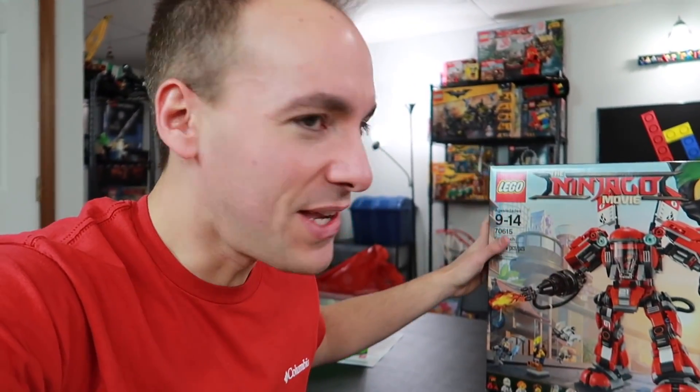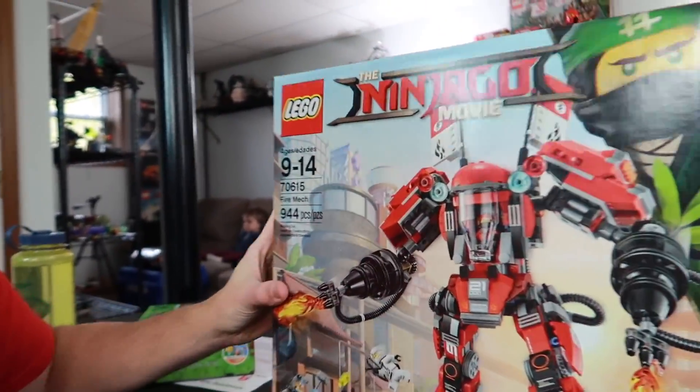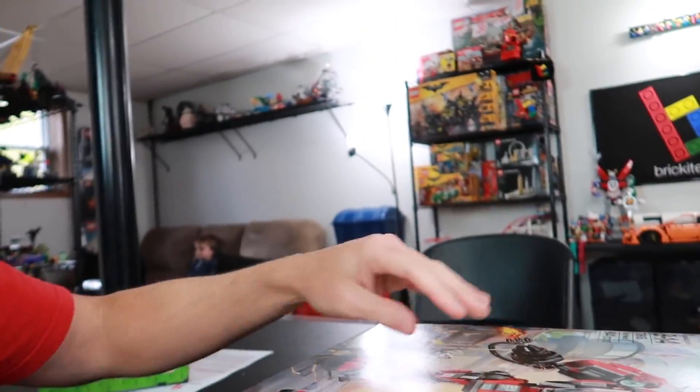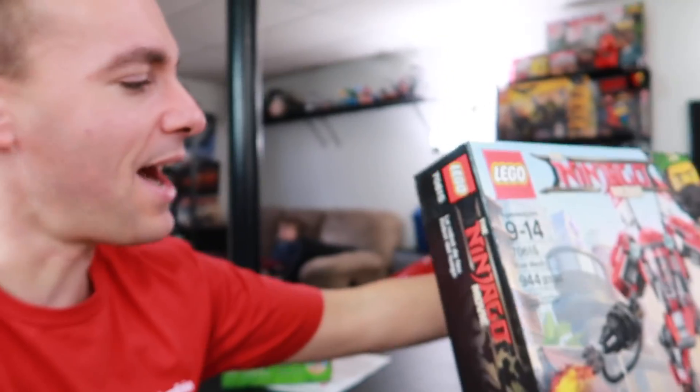Hashtag 40k. So stay tuned for a contest where somebody may be winning the Firemec if you're interested in it. But who isn't interested in a smashed-up free LEGO set? This is a good one, guys.